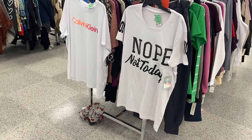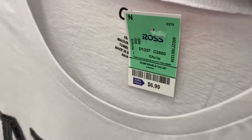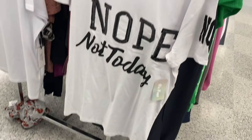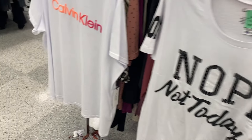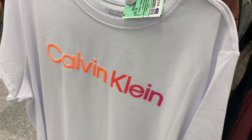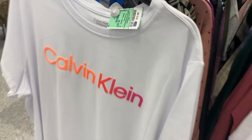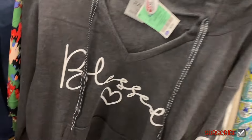They also have some plus-size tops. This one says 'Nope, not today' — it's got a little sequin detail and says 'nope' on the sleeves, going for $6.99. Or they have this Calvin Klein — I love the colors, those shades are great, that one's $12.99. They also have this plus-size top that's really cute.